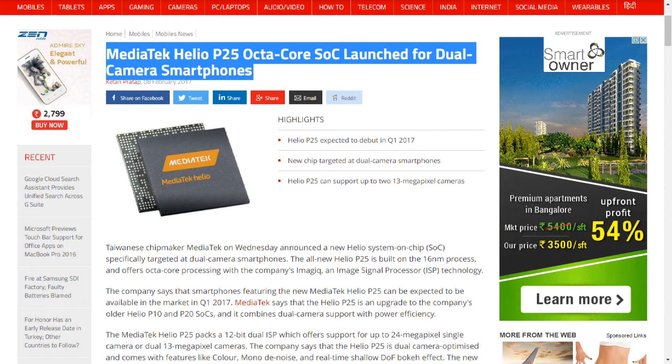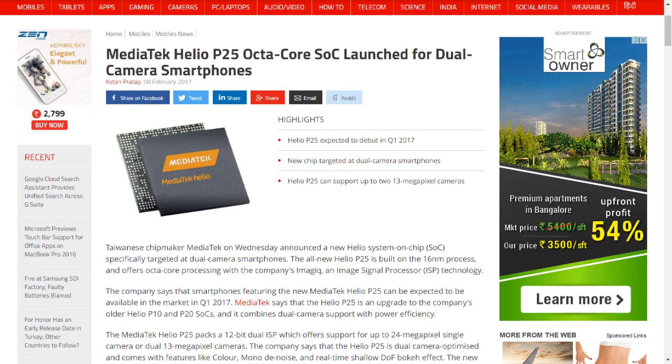Taiwanese chipmaker MediaTek on Wednesday announced a new Helio system-on-chip (SoC) specifically targeted at dual-camera smartphones. The all-new Helio P25 is built on the 16nm process and offers octa-core processing with the company's